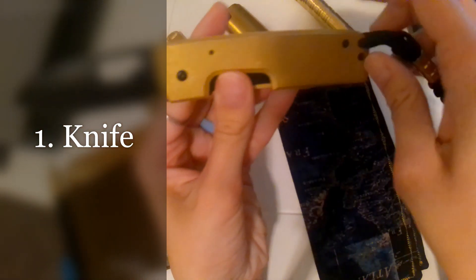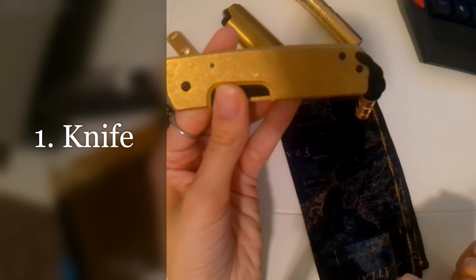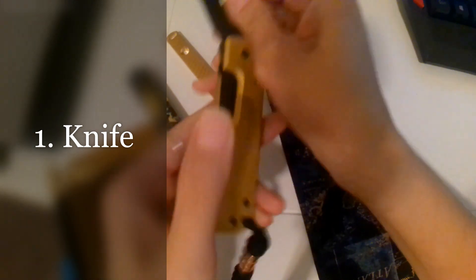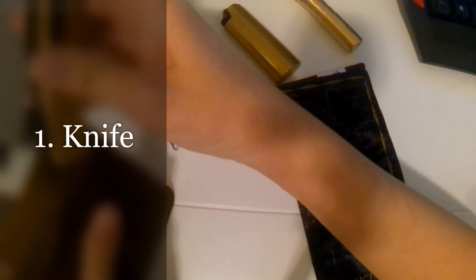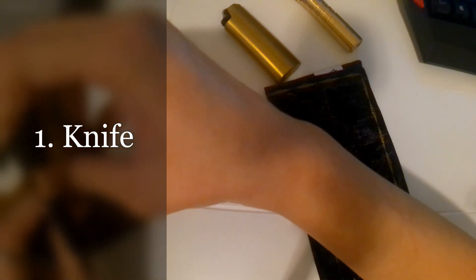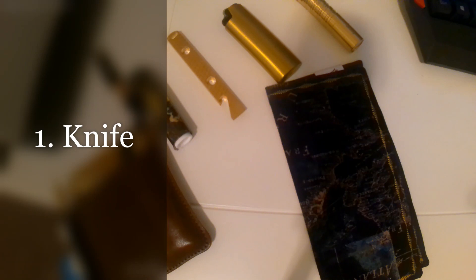A knife is useful for many reasons. Cutting boxes and packaging is mostly what I use mine for, but you could also use it to cut up food, and there are various survival uses. If I was on a hike and got lost, I could use it to forage, cut bark off trees, make rope, and process an animal. It's one of the most common EDC items.